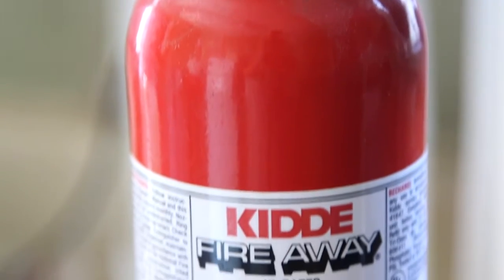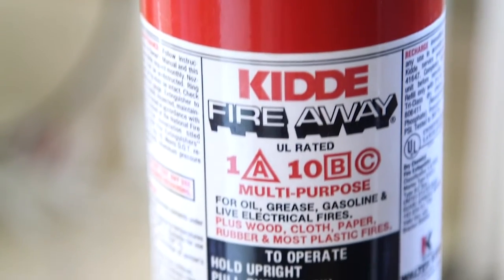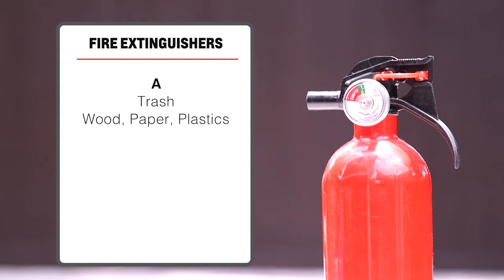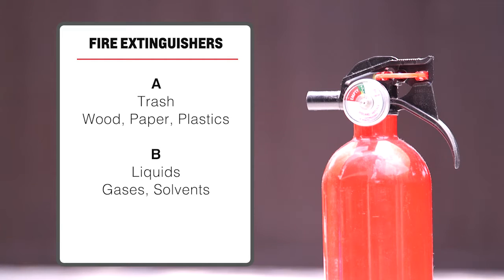The most common one covers A, B, and C in one fire extinguisher. A covers anything you would throw away in the trash, like wood, paper, or plastic. B covers flammable liquids, like gas for your lawnmower in the garage. And C covers electronics.